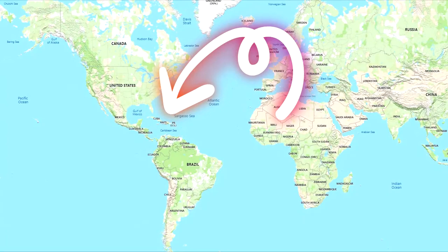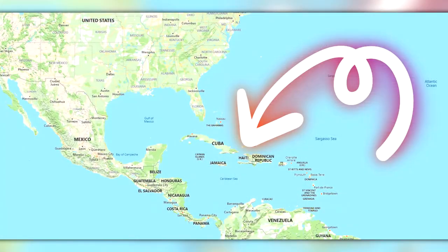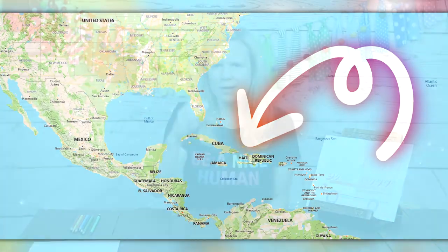Haiti is in an area of the world known as the Caribbean. The Caribbean is a region around the Americas made up of the Caribbean Sea, its coasts, and its islands. The Caribbean is southeast of the Gulf of Mexico, east of Central America, and north of South America. You may have noticed that Haiti is shaped like a horseshoe.